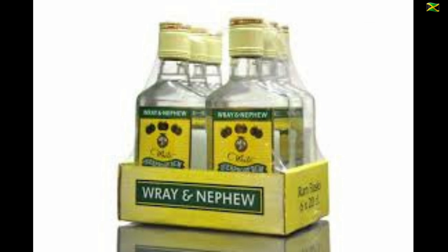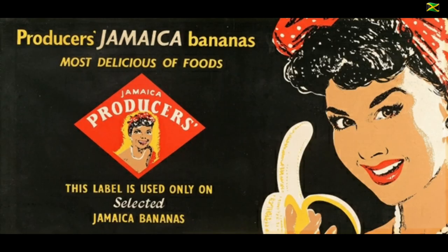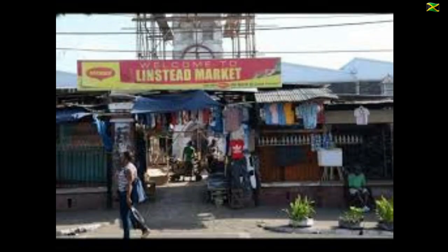A Jamaican banana export industry began in the 1860s and reached a peak in the 1880s. London food wholesaler Edward Fyfe began commercial imports of banana in 1888. Workers on the banana boats working long hours inspired the folk song 'Day the Light', later known as the Banana Boat Song, written around this period. Marketplaces such as Linstead Market and Coronation Market in Kingston became popular in the 19th century, and the folk song Linstead Market was written around the end of the 19th century.